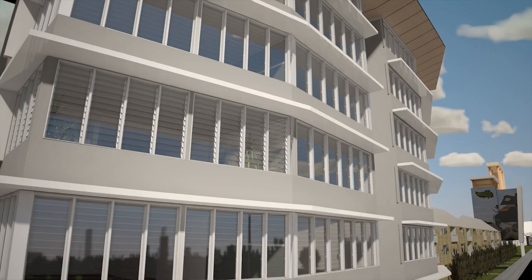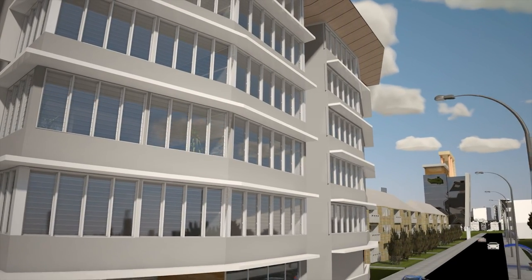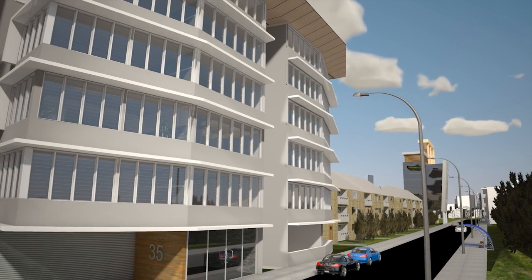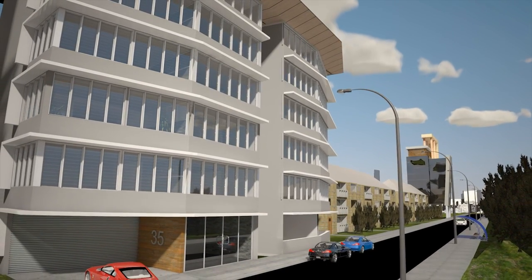Now you can create that eye-catching design from a variety of customising options while providing safe, energy efficient air flow and a healthy living environment for building occupants to enjoy.